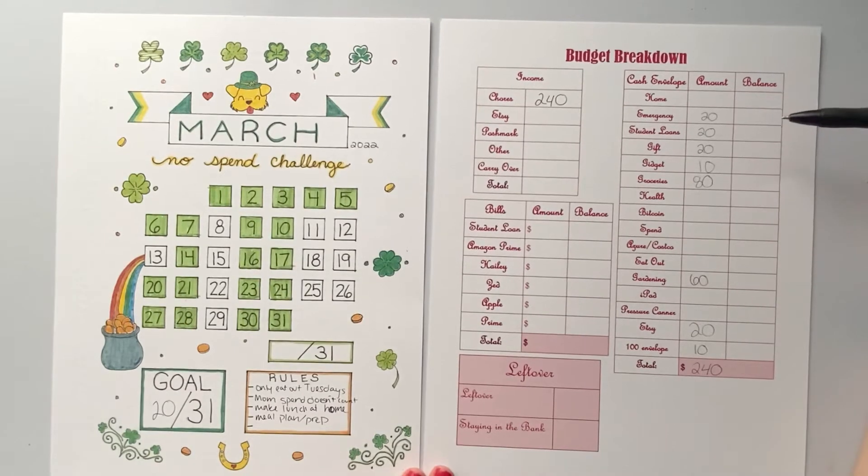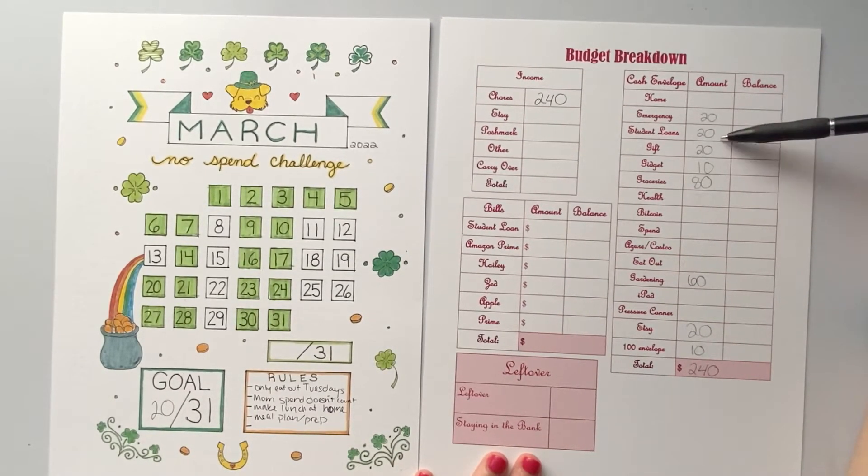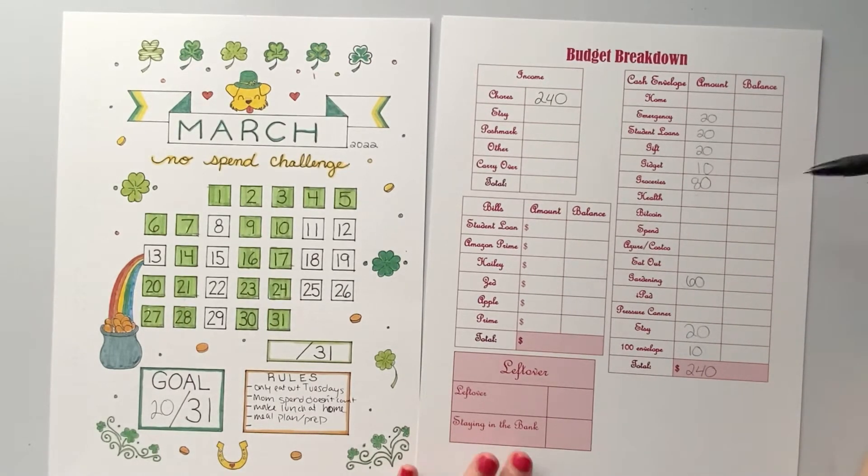So the money — I'm going to put $20 into my emergency fund, $20 into my student loan fund, $20 into gift, $10 into Gidget, and I'm going to use $80 for groceries. I'm going to get a Misfit Market box and that's going to be around $40.